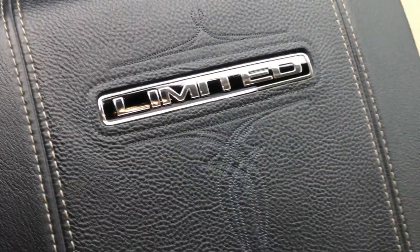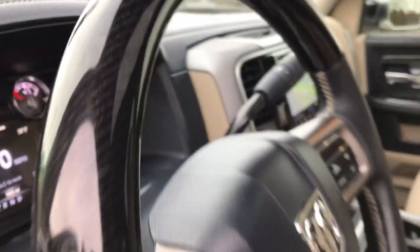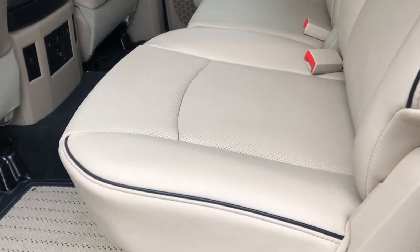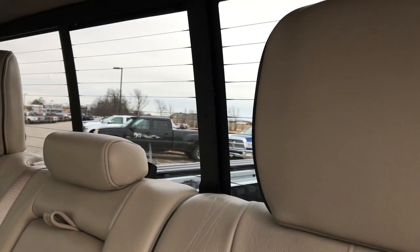You get the Laramie Limited badge right there, and the center console is a bit fancier than a standard Laramie — you get the Limited badge. Taking a look at the back seats, no rips or tears back here. The seats are absolutely perfect. You get the stitching in the back rests, a power sliding rear window with built-in rear defrost. You get the load floor, which is a really nice feature if you have pets that can lay on there and not wreck your nice seats.